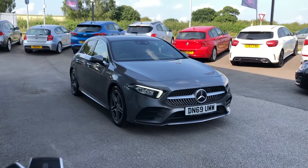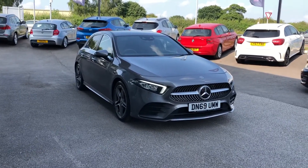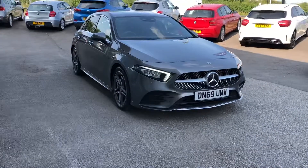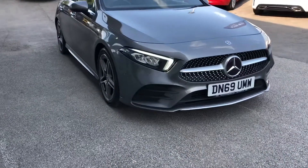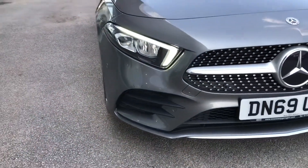Because it is a Motomatch-approved vehicle, it comes with a 30-day warranty or up to 1,000 miles, whichever one comes first. If you'd like to inquire about the car and find out a little bit more, then you can give us a call on 01785 899 474.